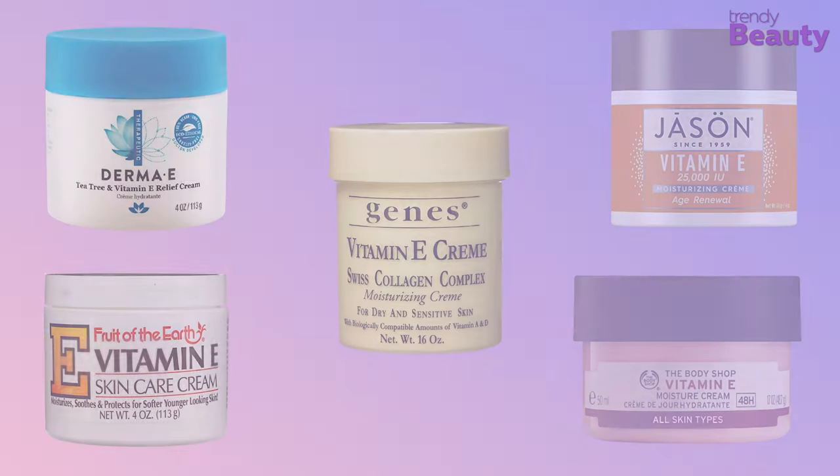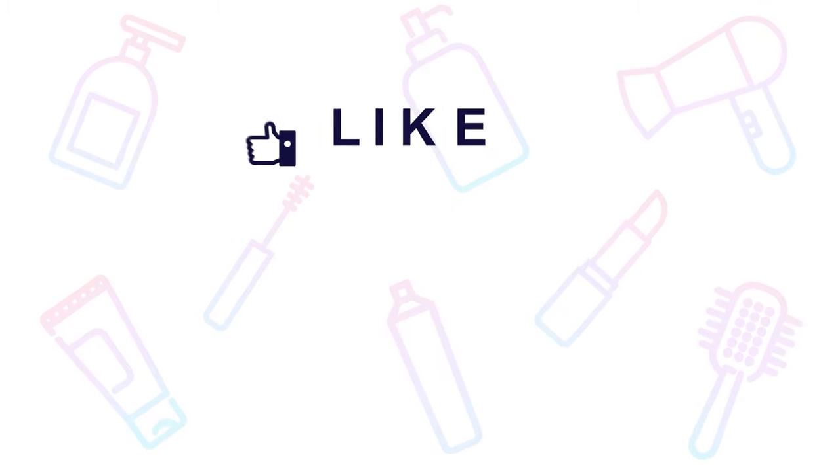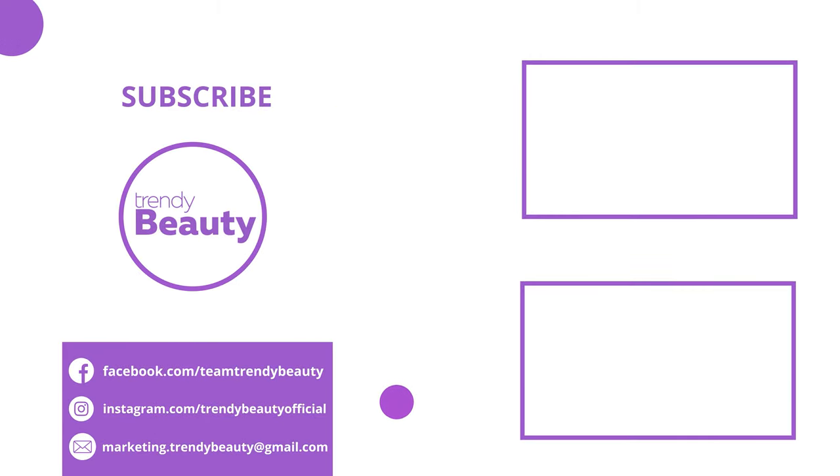And those were our top 5 vitamin E creams. Thank you so much for watching our video. If you liked the video, hit like and share with your friends. Comment below to let us know your thoughts. Consider subscribing to the channel if you love our videos and press the bell icon to get notified of our future videos.